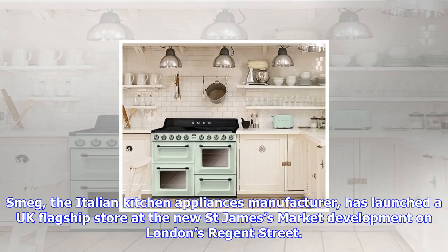Smeg, the Italian kitchen appliances manufacturer, has launched a UK flagship store at the new St. James Market development on London's Regent Street.